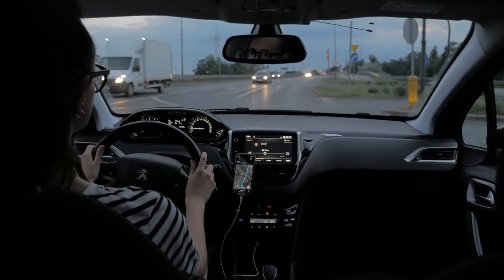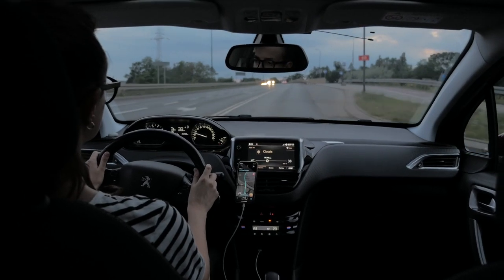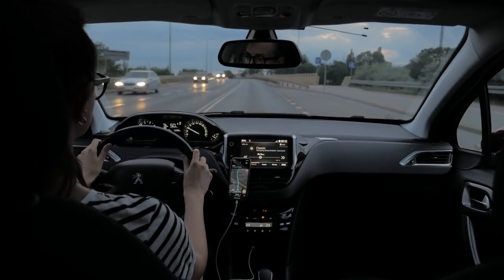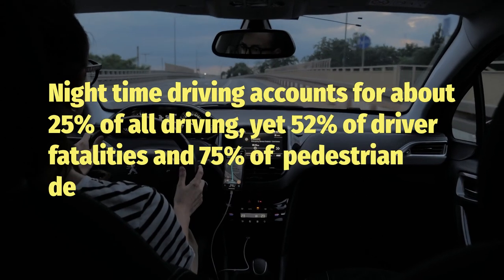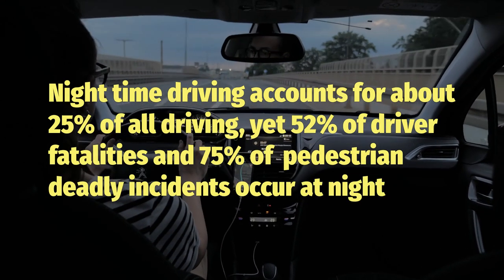Shouldn't there be a fix for this in 2024, the year of AI and reusable rockets? Sadly, there is a solution, but the US has been lagging behind Europe in this area for decades. Why? Well, regulations. While European drivers have been enjoying advanced lighting systems, American drivers have been stuck with old technology thanks to some pretty strict federal guidelines that rarely get updated.